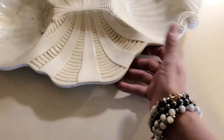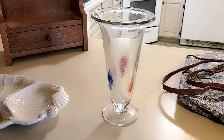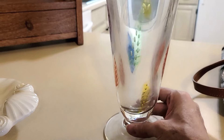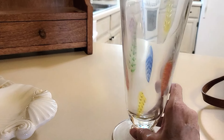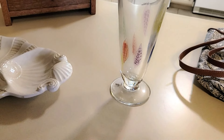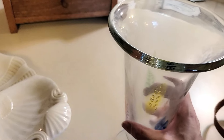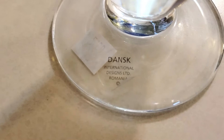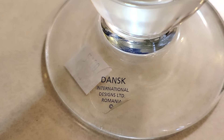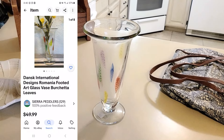Then we have this super cute, beautiful vase. It has different color feathers all around it. I'm always looking because you never know if you're going to get a Blanco or some kind of fancy named vase — and I came pretty close. It's super thick — you can see how thick that is. There are no cuts, chips, or anything on it. I paid two dollars. The sticker says it's Taans or Dance International Designs Romania. I could probably get around $50 for that one. I love it — it's just really simple and beautiful.